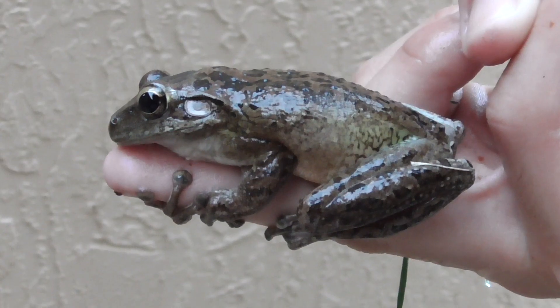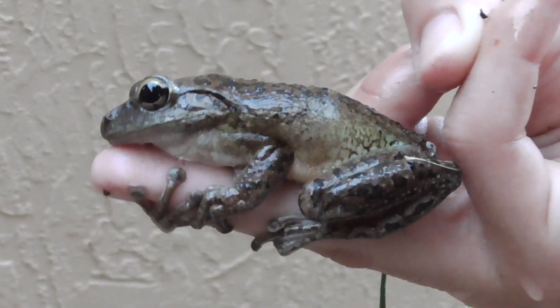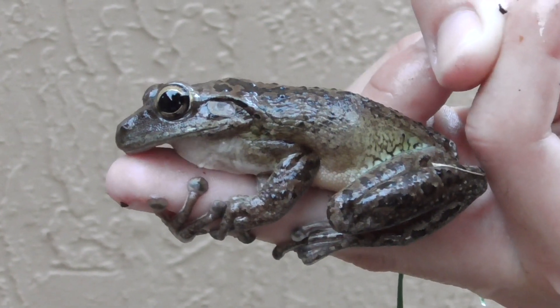These guys are much bigger than our native tree frogs and they will hunt them aggressively. In fact, I have never seen a native species myself like the American Green Tree Frog. These guys have completely wiped them out in this area.